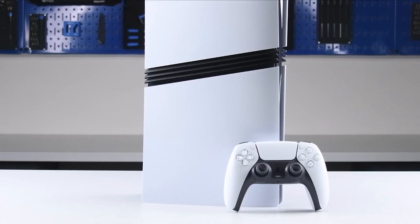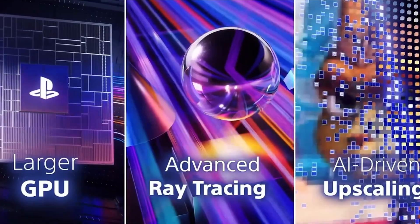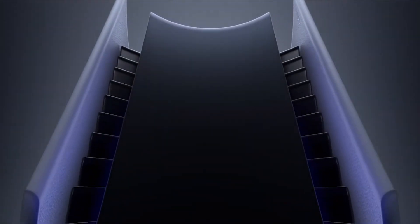That's the chip that controls everything you actually see on screen — the graphics, the lighting, the shadows, the reflections. The part that makes your jaw drop when you walk through a neon-lit street in Cyberpunk or swing past skyscrapers in Spider-Man.